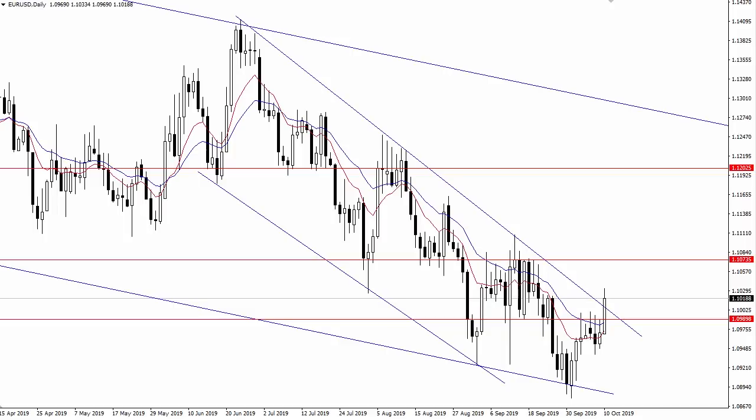Is the euro USD finally breaking out? As of right now the answer is yes, but buyers still have more work to do. Hi forex traders, my name is Justin Bennett with Daily Price Action, and in today's forex forecast we're going to talk about the euro USD. I'm going to tell you what buyers have to do today to break the pair out and also some key levels to watch on the way up.